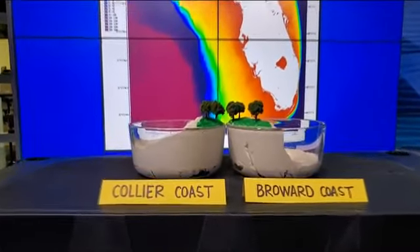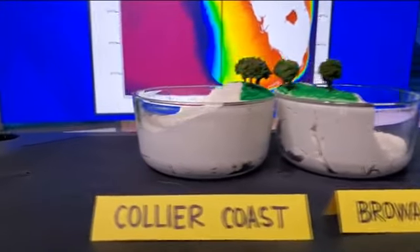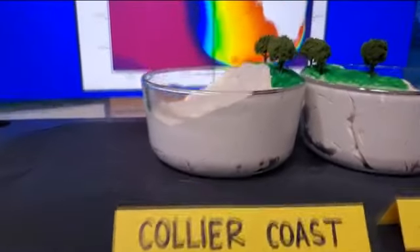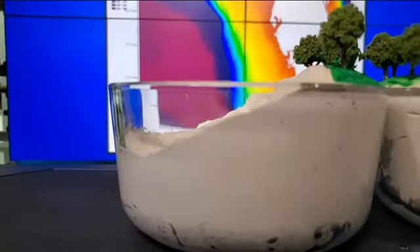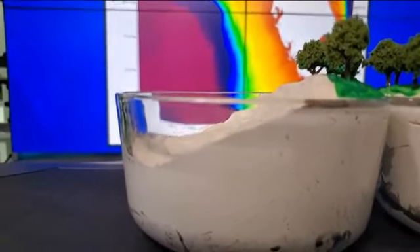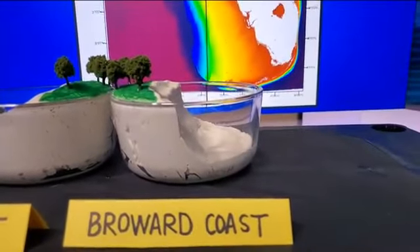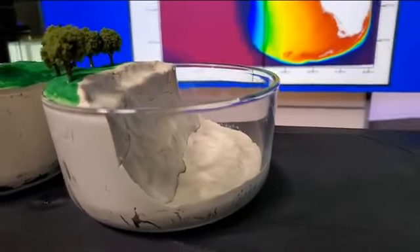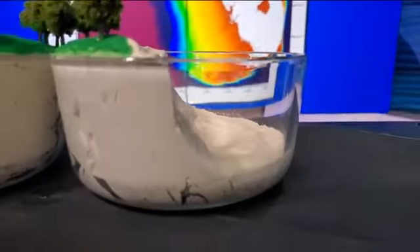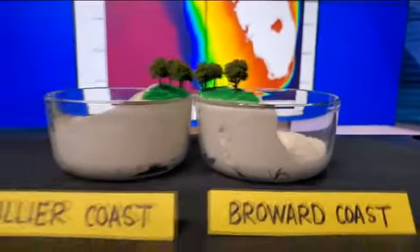An easier way to imagine this would be to consider these two clay models. If you were to take all the water out of the Gulf of Mexico, you'd notice that the coast of Collier County would look roughly like that, with a slow and gradual drop-down to the deepest point in the Gulf of Mexico. But if you were to drain all the water out of the Atlantic Ocean, you'd notice that the coast of Broward County looks much different, with a very steep and deep continental shelf, meaning very deep water very close to shore.